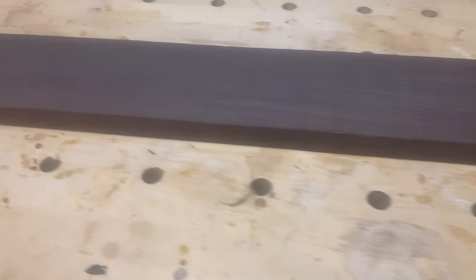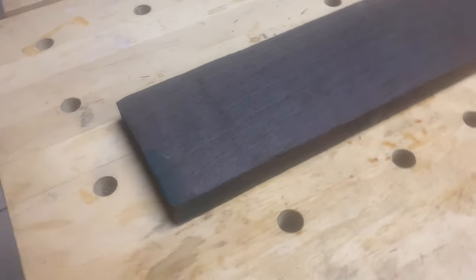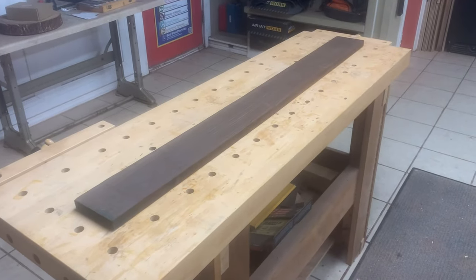A board foot is 144 cubic inches. The formula for this is length times width times thickness, divided by 144.